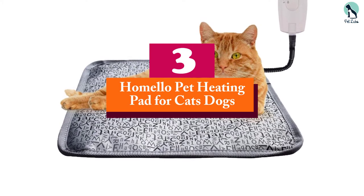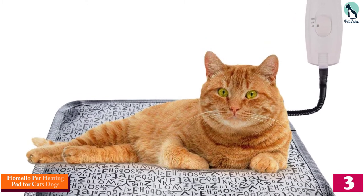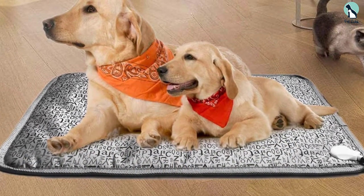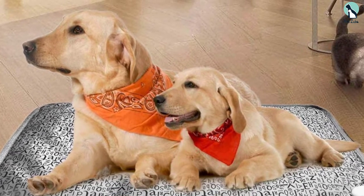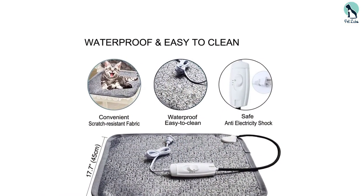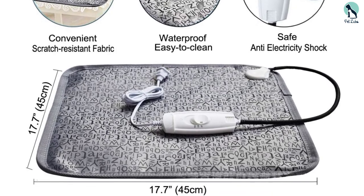At number 3, we have the HOMELO Pet Heating Pad for Cats and Dogs. The best feature of this heating pad is that it comes in 3 different sizes. The maximum temperature it can attain is 104 degrees Fahrenheit, and you can easily vary the temperature as per your need. With overheating protection, you can easily use it for your pets without any issues. The chew-resistant cord ensures it is highly durable and does not get damaged. It is suitable for not just cats but also dogs.